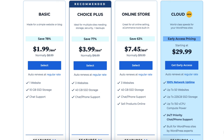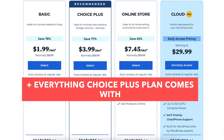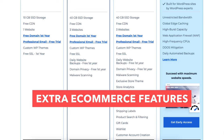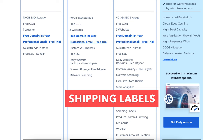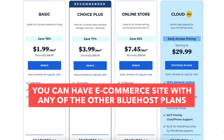The Online Store plan is good if you're going to have an online store, as it comes with extras like an exclusive store theme, store analytics, and extra ecommerce features including unlimited products, secure online payments, bookings and appointments, shipping labels, product search and filtering, gift cards, wishlist, and customer account creation. Note that you can have an ecommerce site with the Basic, Choice Plus, or Cloud plan as well — you just won't get the extra ecommerce features the Online Store plan provides.